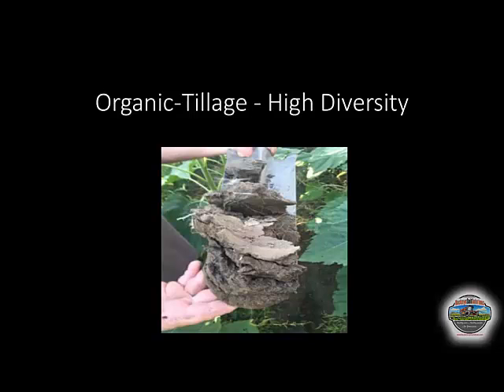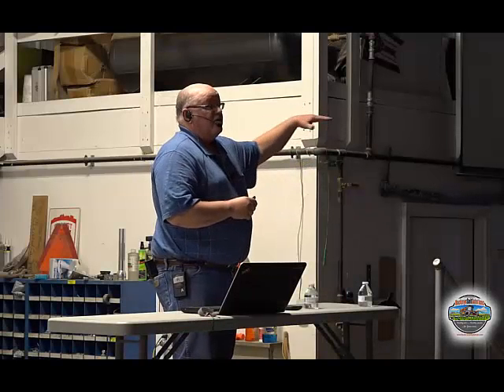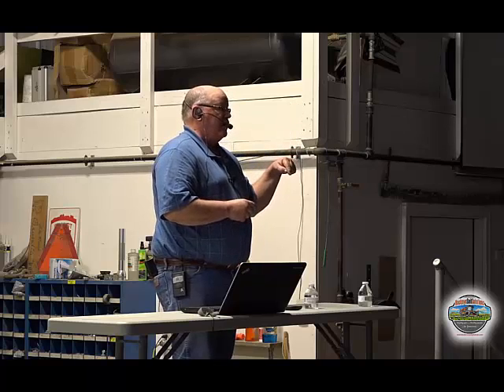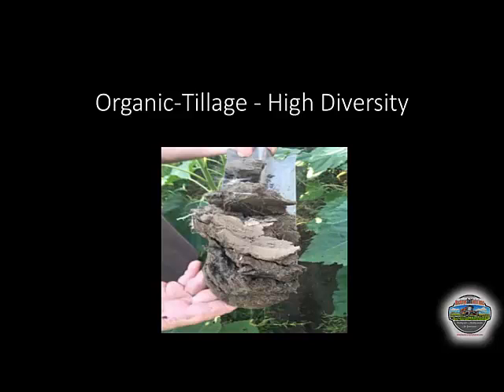The first operation is an organic operation. This operator, to his credit, is very diverse — he grows corn, spring wheat, winter wheat, barley, oats, soybeans, dry edible beans, and alfalfas and clovers. Very, very diverse operation, but no livestock, and he tills. You can see how the soil is crusted and capped on the surface — water can't infiltrate. The infiltration tests showed we could infiltrate about 0.6 tenths of an inch per hour. You can see the horizontal breaks from tillage, which prevent plant roots from getting into the profile. Organic matter levels on this soil were about 1.6 percent.